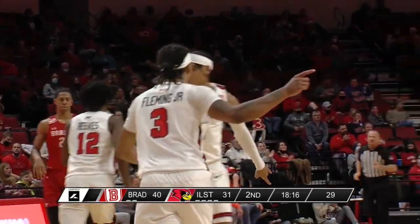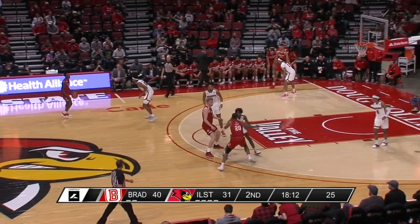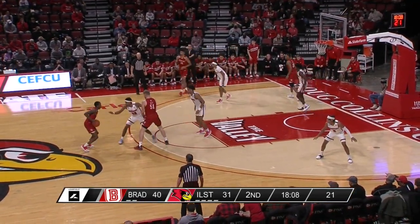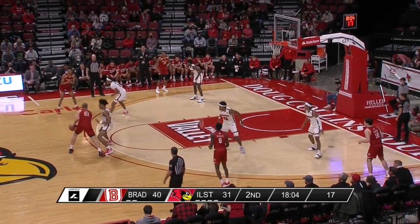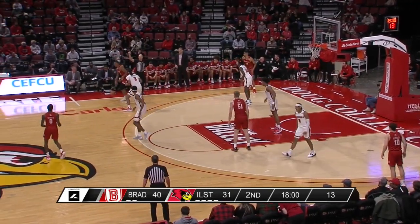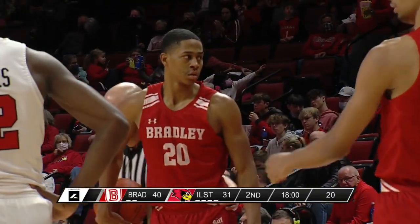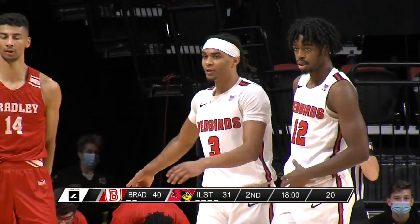Really good one more by Howard Fleming and a good push ahead by Antonio Reeves — Josiah Strong's first really good look at a three-pointer. He's shot the ball extremely well so far this year, eighth in the NCAA in three-point percentage, but has been trying to force it tonight. That's his first one where he was more of a spot-up shooter. Great look by Howard Fleming, and Illinois State has cut it to a single-digit lead.